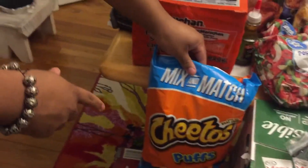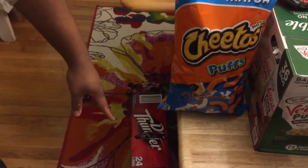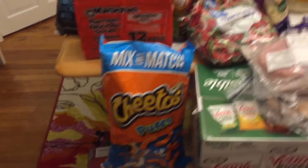Next we have this bag of Cheeto puffs, which is a good snack, and underneath here we have this 24-can pack of Dr. Thunder, which is quite good.